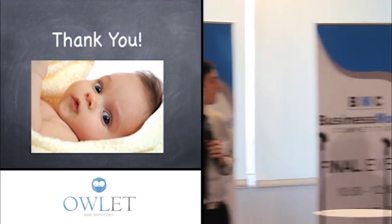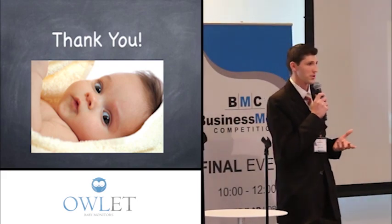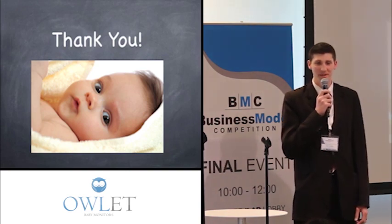I wanted to add to that. I'm a dad, and I can tell you firsthand that having kids is the most life-changing, amazing experience you can have. And at Owlet, we really hope to keep it that way. Thank you so much.